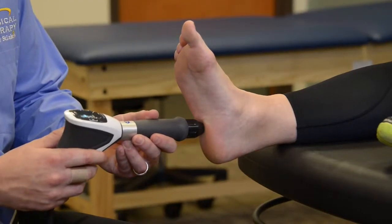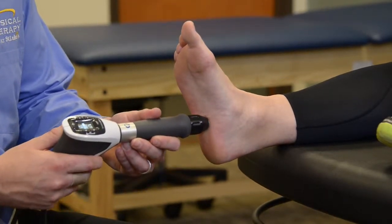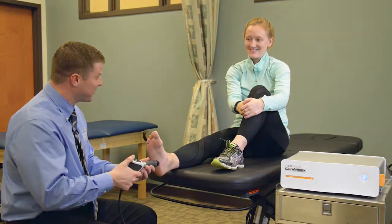The typical treatment takes five to ten minutes depending on the disorder and the area. Typically we'll do three to five treatment sessions, usually doing one treatment a week.